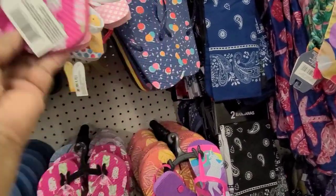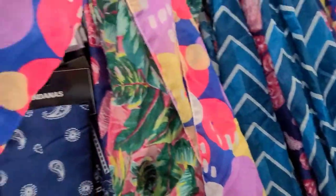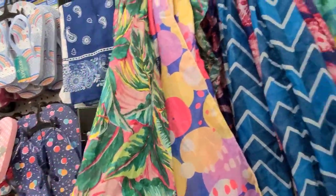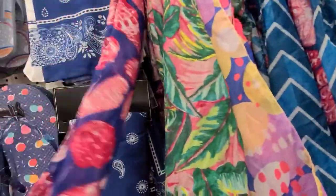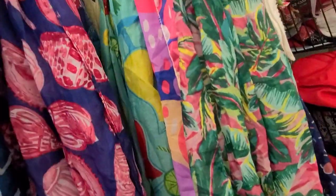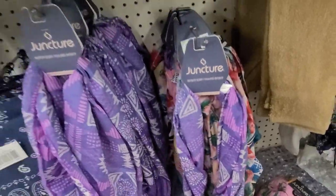Then oh my gosh, this one is cute — look at this one with the popsicles. Then we got these scarves: they got this one with all the foliage, then they got this one that I already hold, and then they got these infinity ones down here.